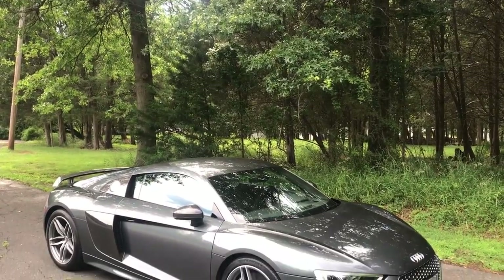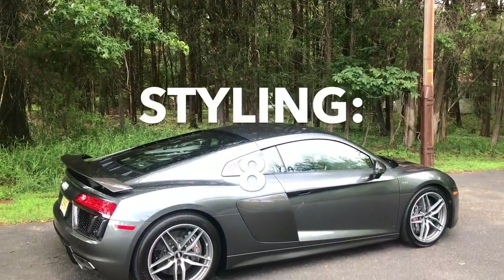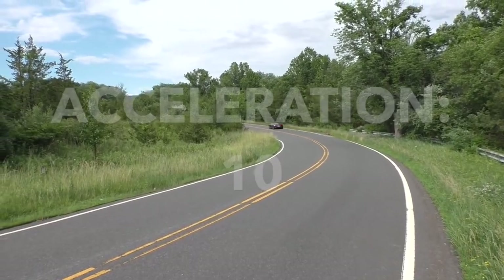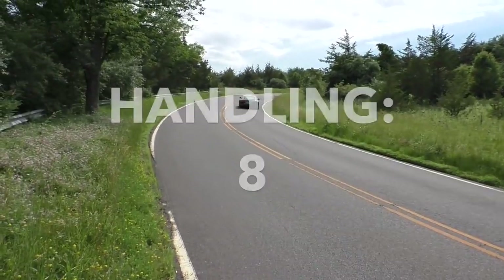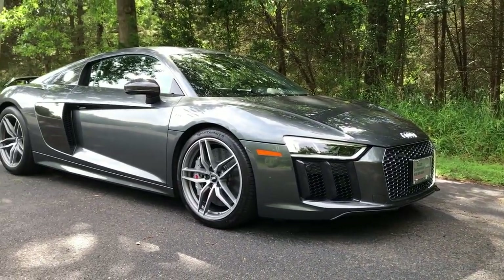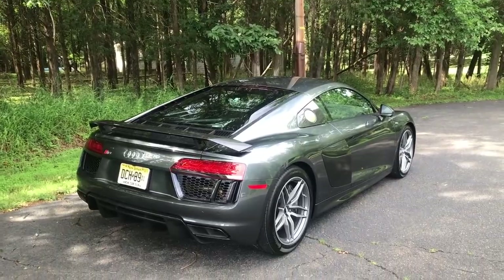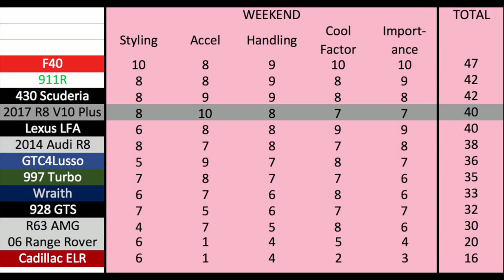Starting with the weekend categories: styling — the R8 V10 Plus is an attractive car, certainly in the upper echelons, but not one of the all-time greats. It gets an 8 out of 10. Acceleration — the R8 V10 Plus does 0-60 in 2.8 seconds and it's probably the fastest car I've ever driven. It gets a 10 out of 10. Handling is great, excellent, sharp, nearly at the very top but not quite there — it gets an 8 out of 10. Cool factor is strong, but the R8 has become familiar and nobody except the biggest car geeks knows you got the V10 Plus version — 7 out of 10. Importance measures the car's significance: it's more important than an average car, but these are more mass-produced than most exotics — 7 out of 10. Total weekend score: an impressive 40 out of 50.